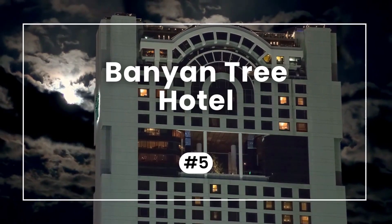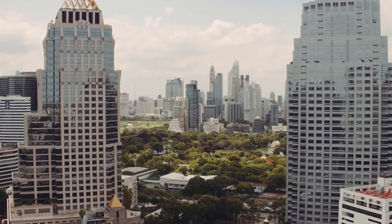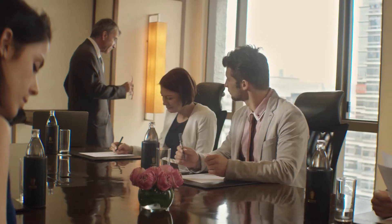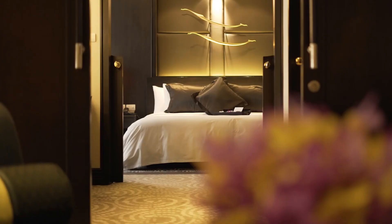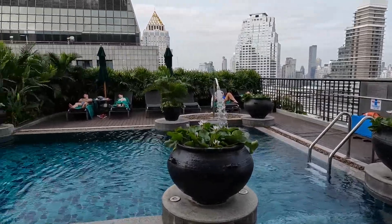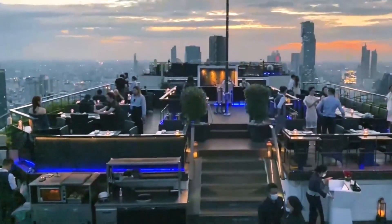In the fifth spot, we have the Banyan Tree Hotel, with an average rating of 8.6. Nestled in Silom, this hotel boasts 61 floors of captivating views, perfect for both business and leisure travelers. With 327 luxurious suites that blend contemporary design with Thai aesthetics, you won't find regular rooms here. Enjoy the 21st floor pool with city views, a holistic spa, and seven dining options. Don't forget to check out Vertigo and Moon Bar for spectacular sunsets.